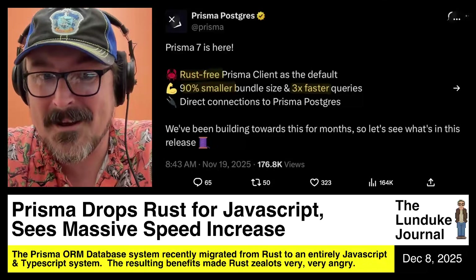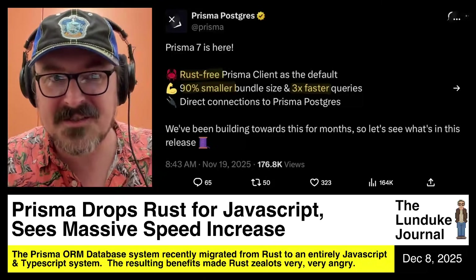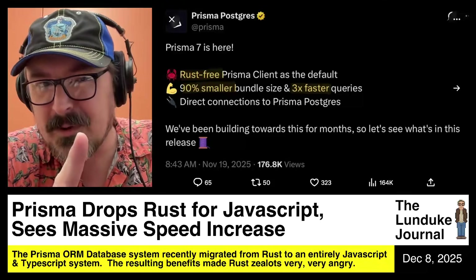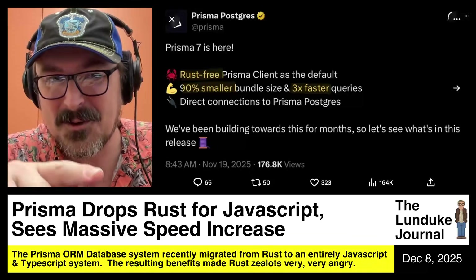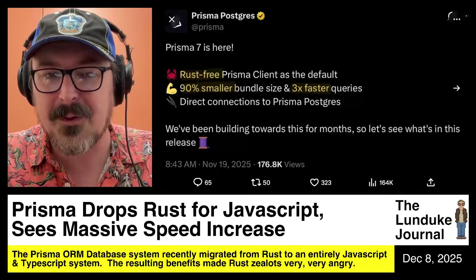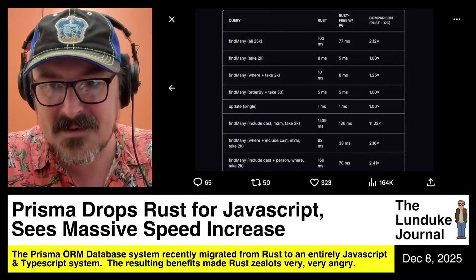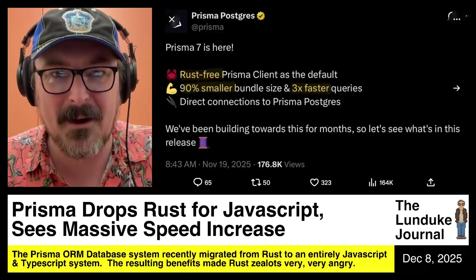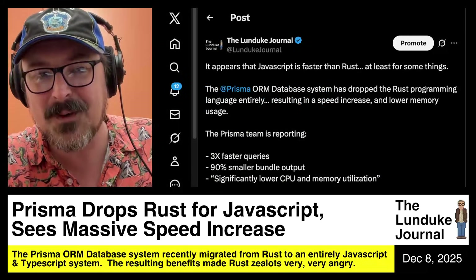The Prisma ORM database system recently migrated away from a Rust backend to an entirely JavaScript/TypeScript system. The result was massive speed increases. According to the Prisma developers, they now have 90% smaller bundle sizes and three times faster queries. In fact, in some cases those queries are 11 times faster, though in general about three times faster.